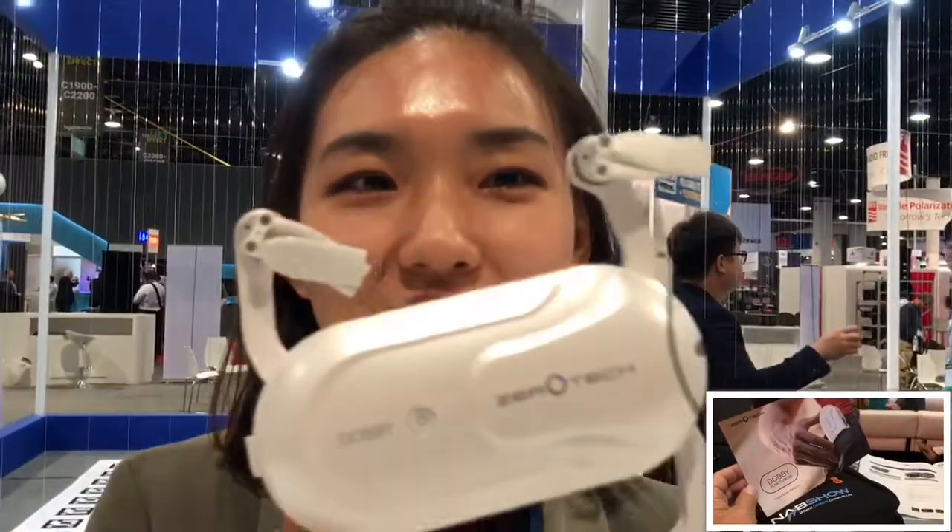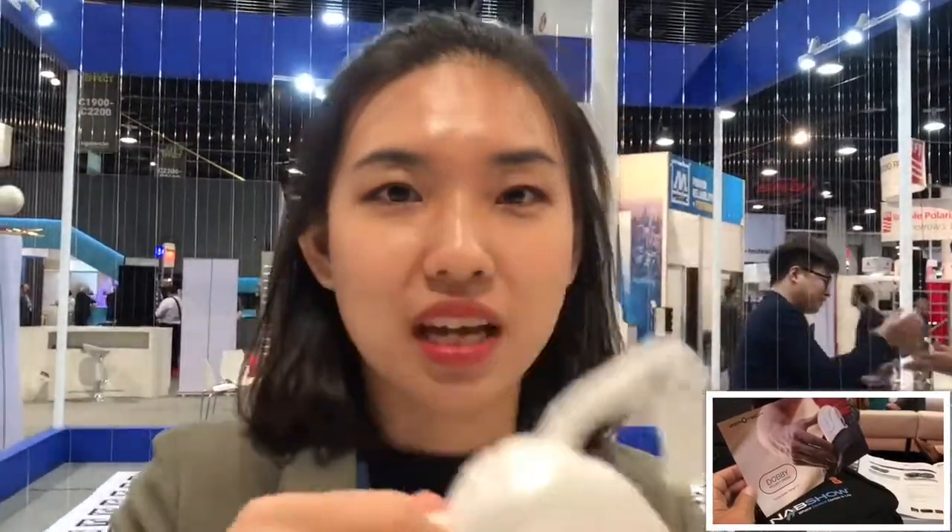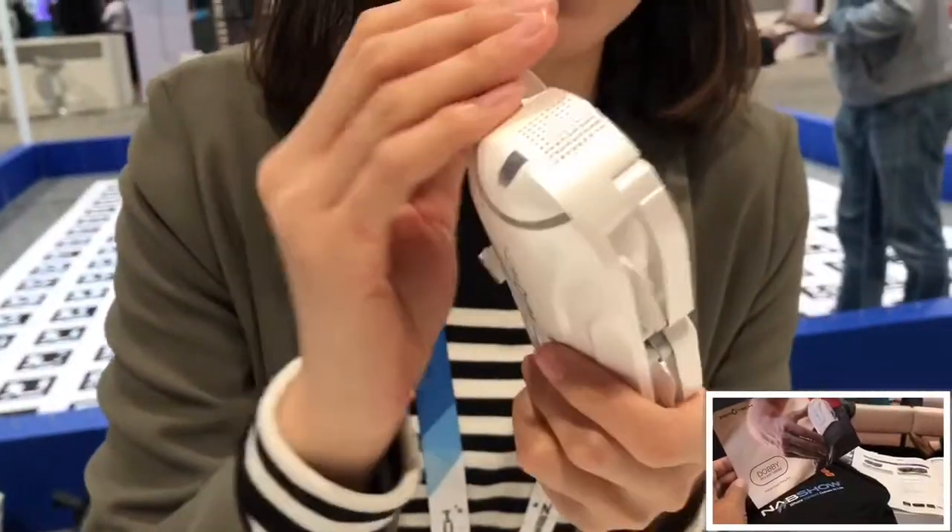Hi Chung, thanks for being here. This is our pocket drone Dolby, which can fold and fit into a pocket. It only weighs 199 grams, which is under the FAA regulation, so you don't need a pilot license to fly it — available on both Android and iOS.